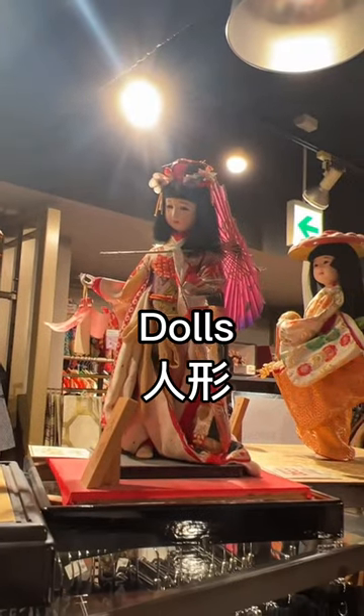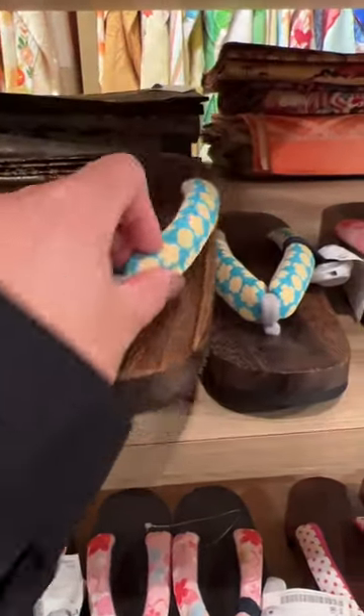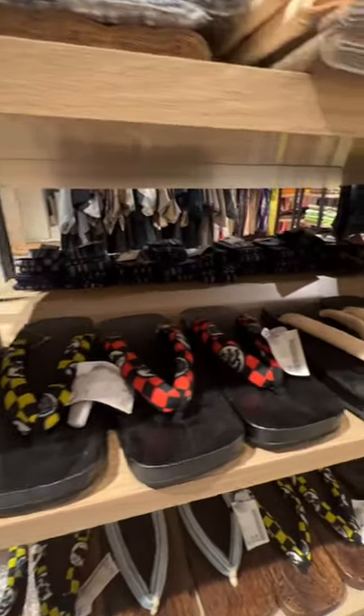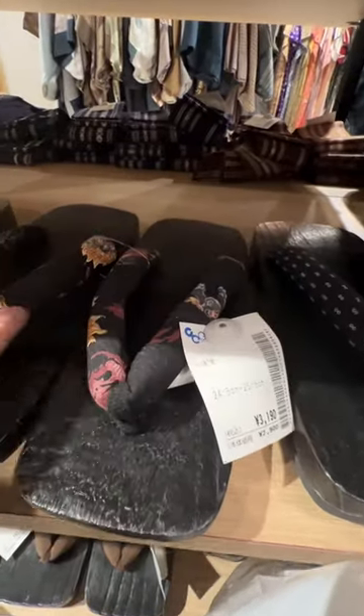Ningyo — dolls. Geta — footwear. These are women's and these are men's. It's gonna look so tacky if you wear slippers or shoes with your yukata, so you might as well just go all out. Yes, get the shoes.